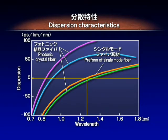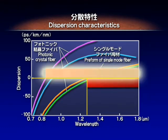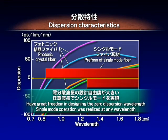The photonic crystal fiber, on the other hand, is flexible enough so that the zero dispersion wavelength can be freely set in a wide spectral range from visible to infrared wavelengths. Moreover, photonic crystal fiber offers single-mode operation at any wavelength if properly designed.